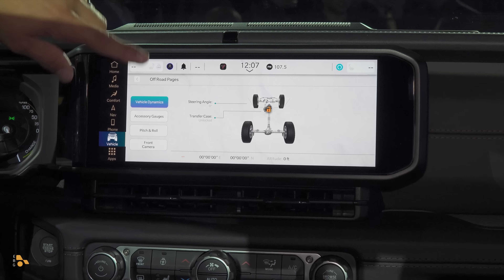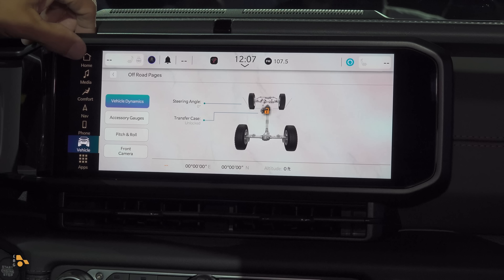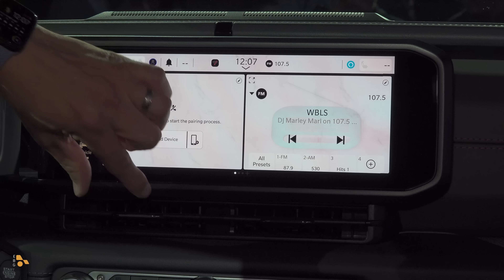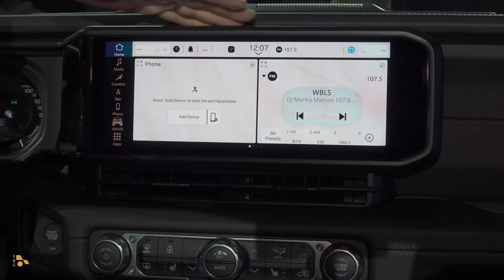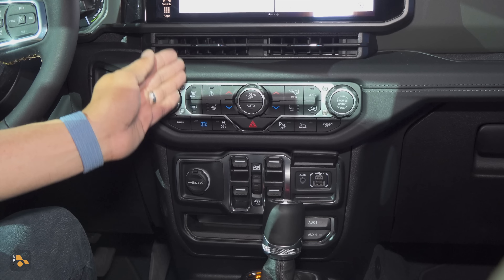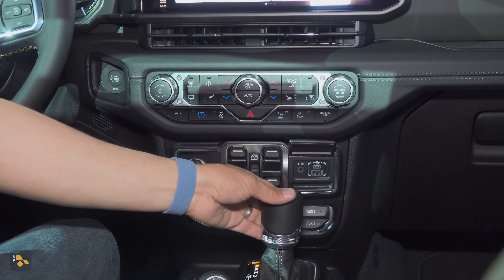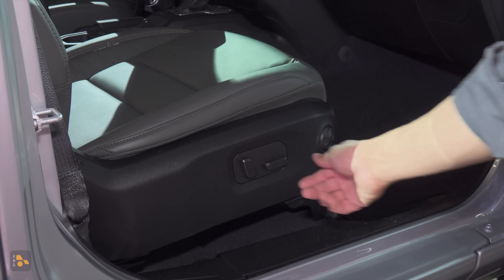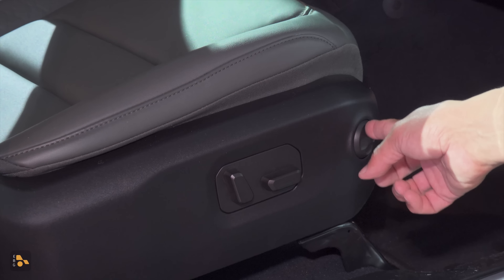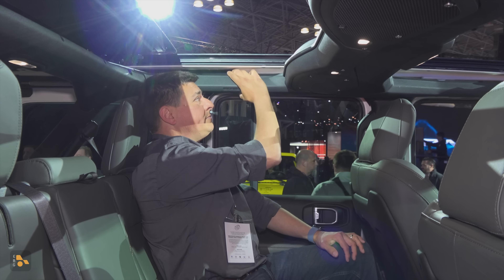The biggest change happens inside, where we find an all-new and all-enormous 12.3-inch LCD infotainment system right here in the middle. Let me know what you think of the design. I don't think this mates with the interior design quite right. On the driver's side, we have essentially the same steering wheel, very similar instrument cluster with a small, approximately 7-inch LCD behind those physical gauges. But all versions are going to have this big, just over 12-inch LCD.